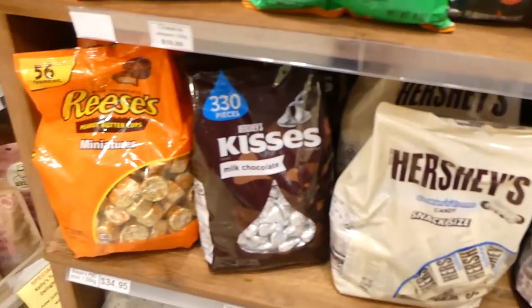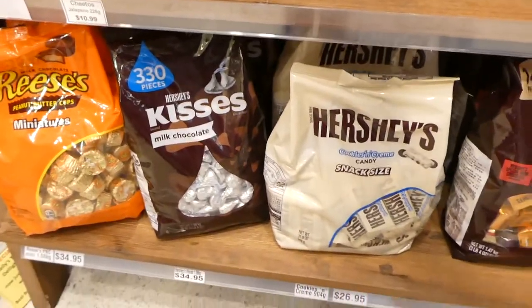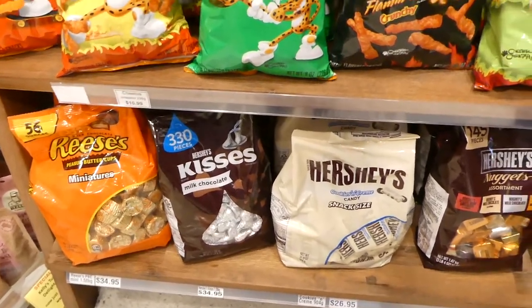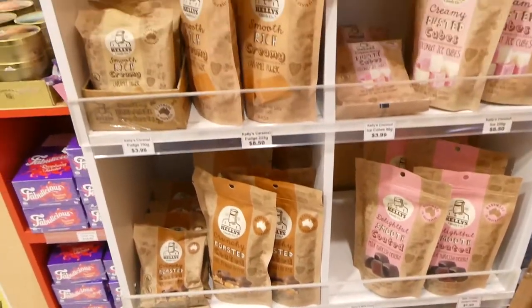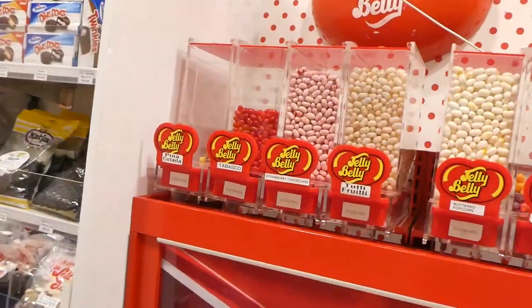I think these were all here because of Easter but they'll probably go out soon. This is another place if you're looking for the big bags of Hershey's chocolate — you can get them here at the Lolly Shop.